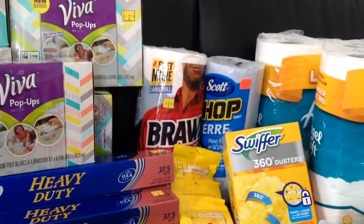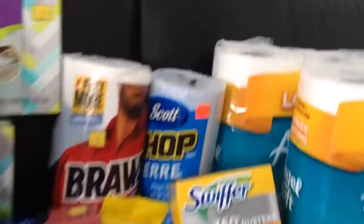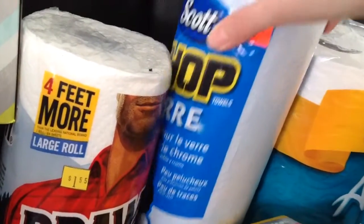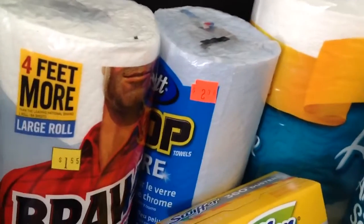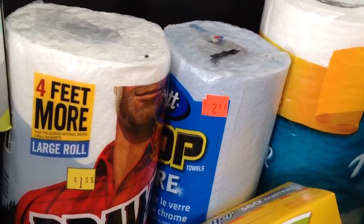The brownie paper towels were $1.55 and rang up as $0.70. The Scott shop towels — the sticker says $2.38 and it rang up as $1.16.